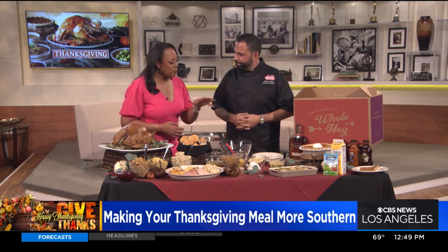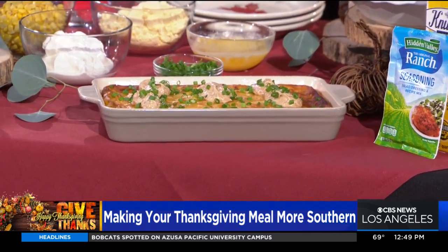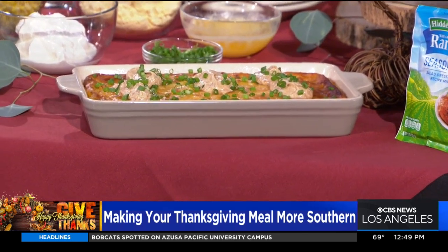Now you have a special little side dish over there that I know is very popular in the south. We call that cornbread pudding — what do you call it? I just call it corn pudding, with the apostrophe over the end. So we're going to make a little bit?